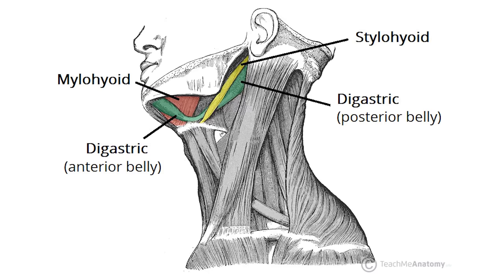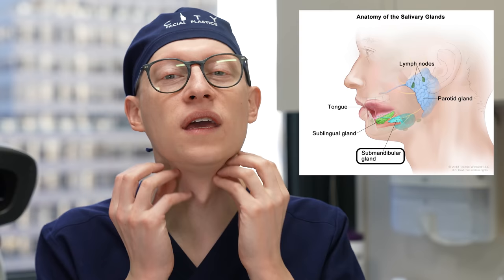Then you have the subplatysmal fat — fat that exists deep to the platysma muscle. Then we have the digastric muscles; in the center there's the anterior belly of the digastric muscle, and sometimes there's fullness in that muscle that can give some degree of heaviness in the neck. And of course we have the submandibular glands — these glands produce saliva and they can also get bigger and more lax and ptotic as we age, giving the appearance of a heavier neck.